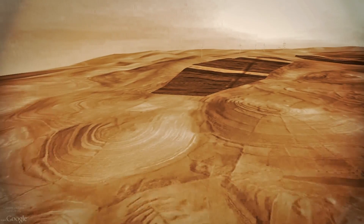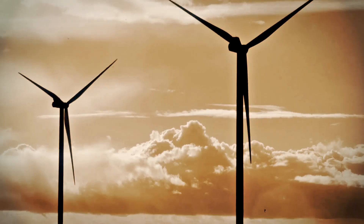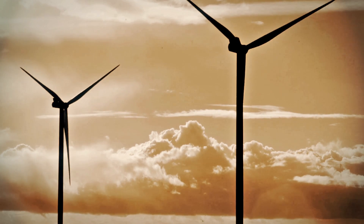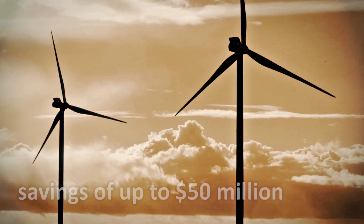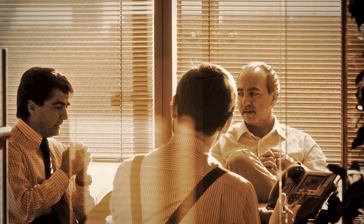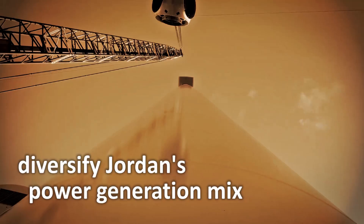The Altafila wind farm will provide approximately 400 gigawatt hours of electricity every year. Compared to a similar volume of conventional power from fossil liquid fuel, the saving to the government of Jordan and to the National Electric Power Company could reach 50 million dollars every year. The project is financed entirely by international investors and lenders by way of a direct investment at zero cost to the taxpayer. The project will help diversify Jordan's power generation mix.